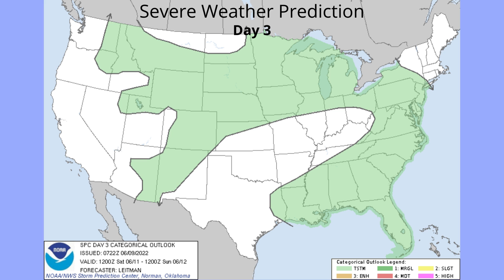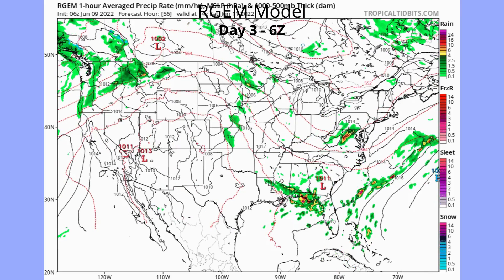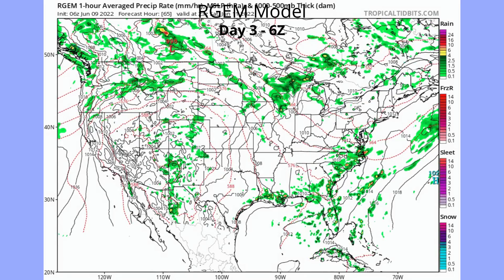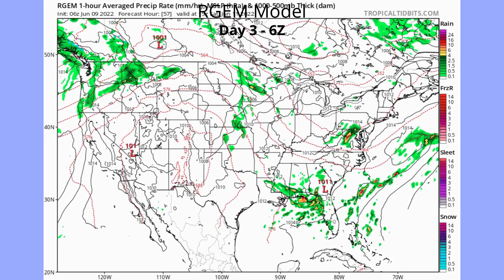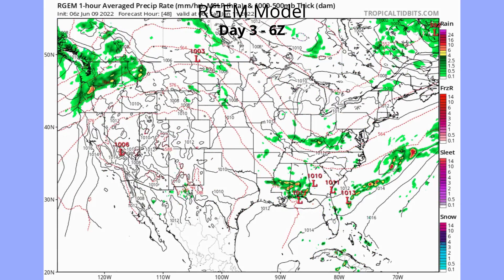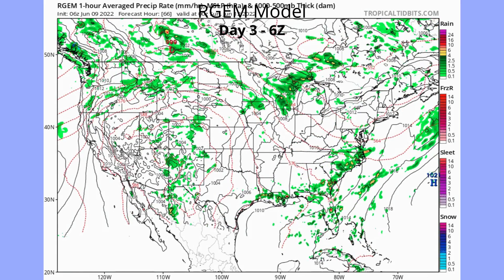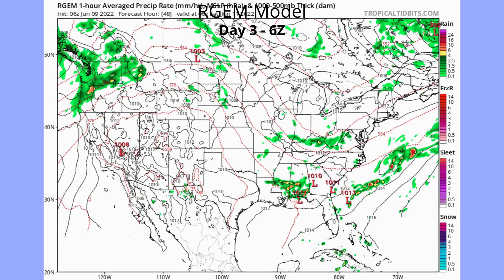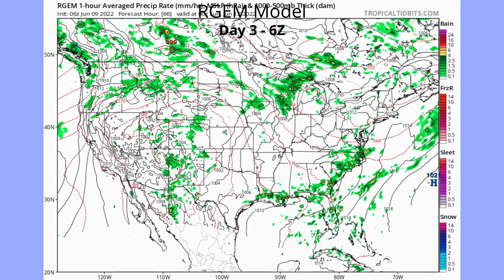For severe weather day three, we don't really have much. Looking at the RGM model for that specific day, we are just seeing some scattered storms throughout the entire country, with scattered storms moving through the mid-Atlantic and all through the eastern seaboard — about one storm per state. We have some storms along the west coast and more summer storms, and we might even have a severe storm in Iowa.